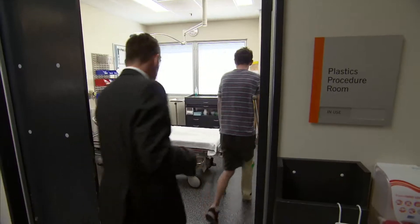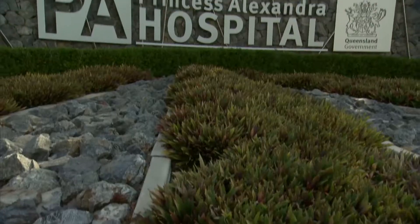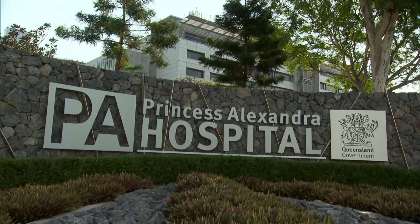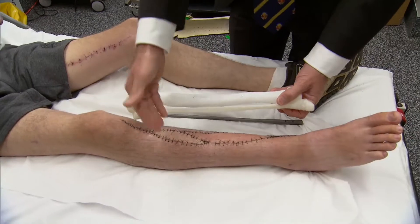It was something that had never been done before, and Ruben came along as an ideal candidate to embark on what is a world-first surgery. Last month, Ruben had a 3D printed bone scaffold implanted into his leg at Brisbane's Princess Alexandra Hospital, and the 14-hour surgery was nothing short of miraculous.